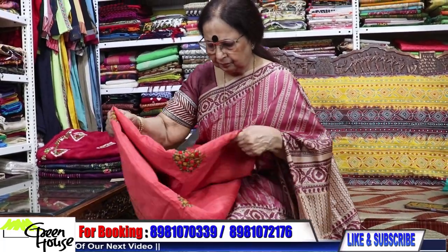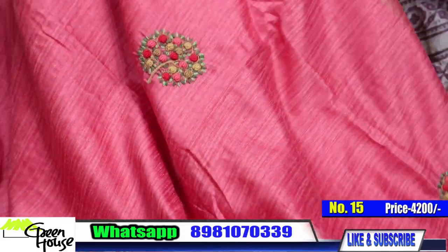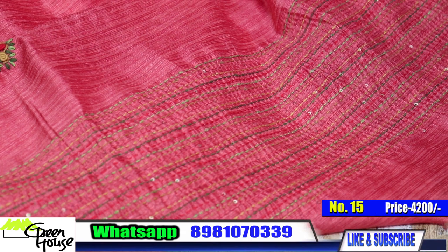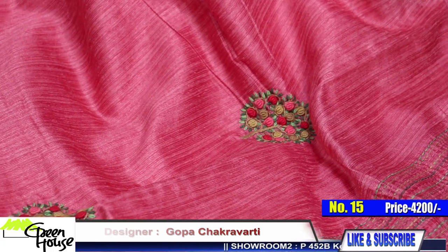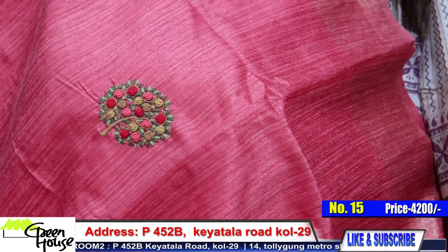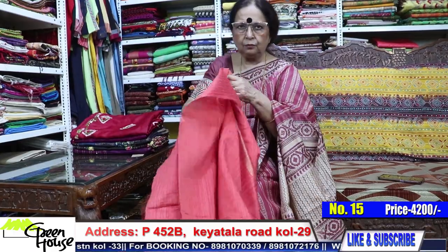This is the same material in another colour — number 15. Look into the material; it is a special kind of weave with hand-embroidered motifs, all hand embroidery. With the plain blouse piece included. ₹4200 for this one.